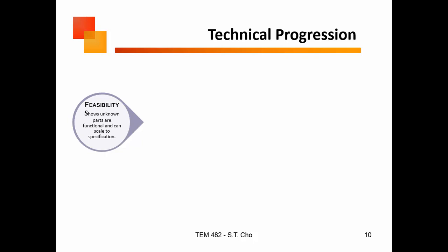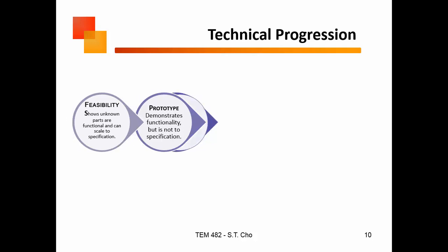In terms of technical progression, the first thing you do is feasibility — maybe you can't even do this. So you take the hot button issues, go out and get data, and show that it is feasible. Once those little parts are proven feasible, then you go do a prototype.